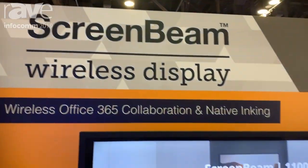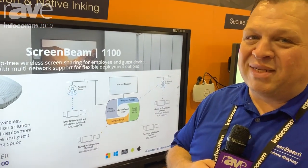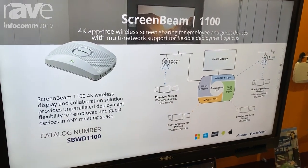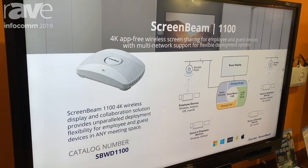Hi everybody, I'm Mike Ellenberger and welcome to the ScreenBeam Action Tech booth here at Infocom 2019. Today we're introducing the ScreenBeam 1100, the world's first 4K wireless display and collaboration solution that's totally app-free, multi-network, and touchscreen support.